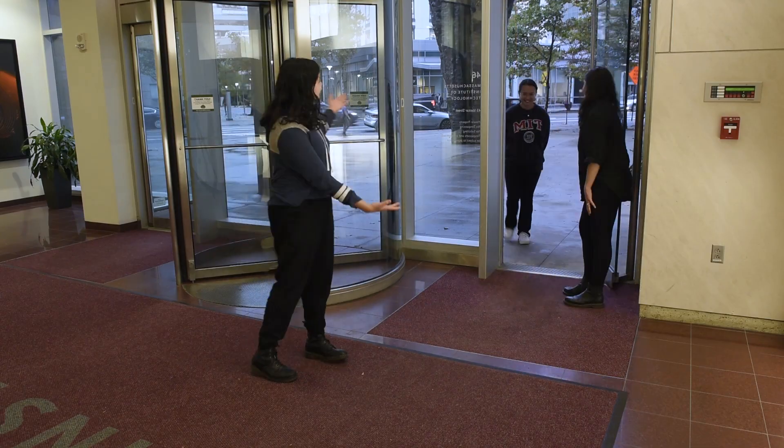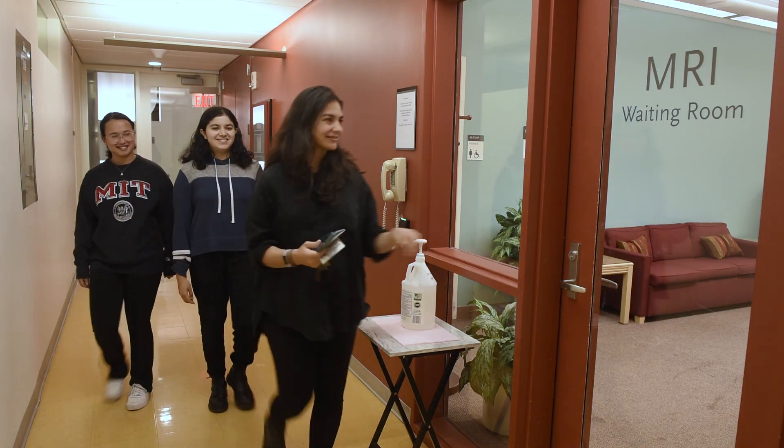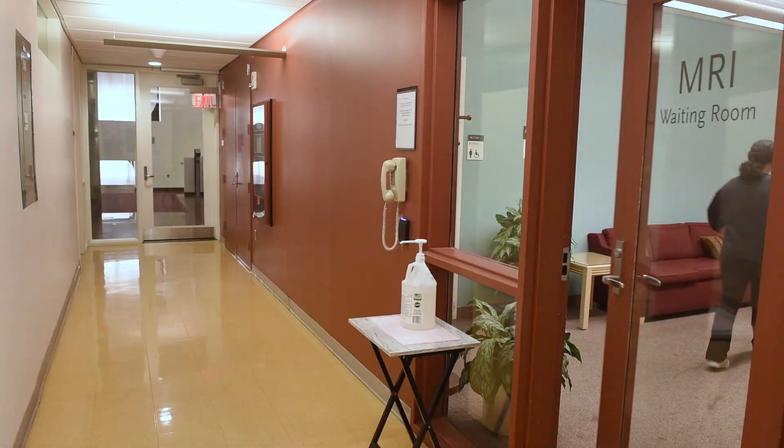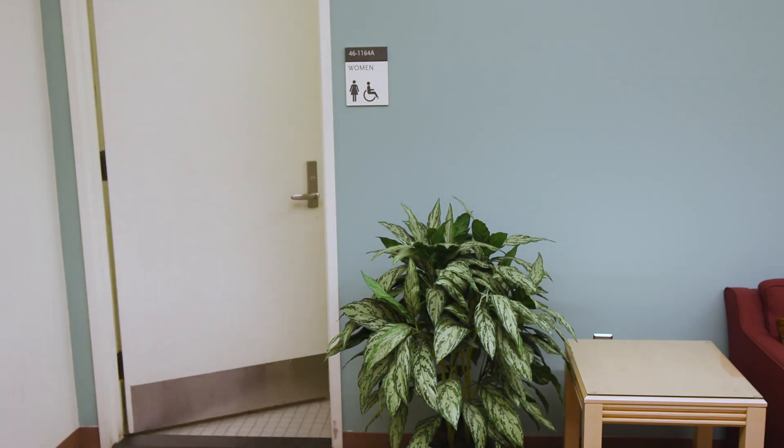Welcome to MIT's fMRI research building. You will meet a researcher here who will bring you into the waiting room for the scanner. In the waiting area, you will be given some scrubs and disposable socks to change into before the scan.